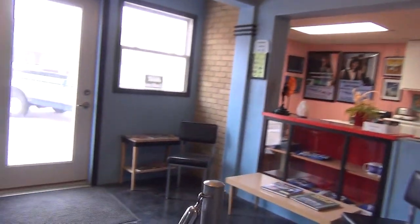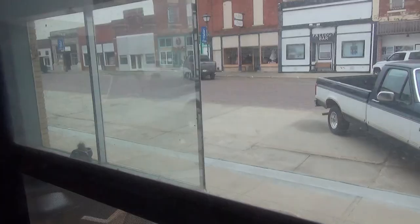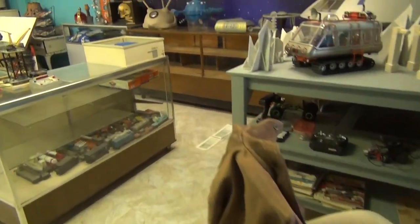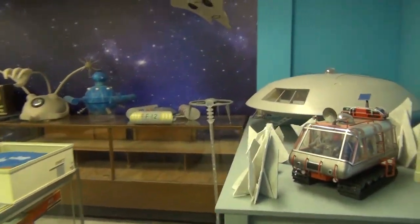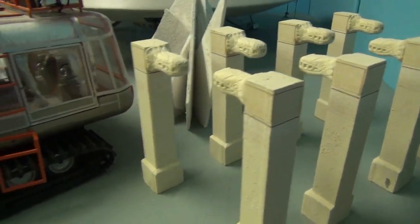We have just one more stop next door. The final Lost in Space Annex is a work in progress. I was running out of room to display larger props and models, so I moved them in here — my own little personal Lost in Space Museum.